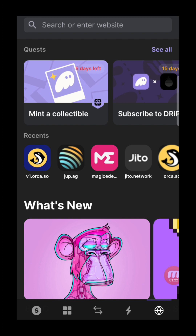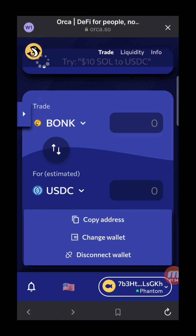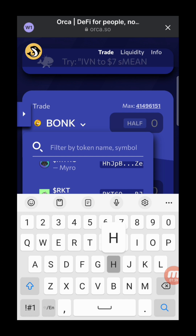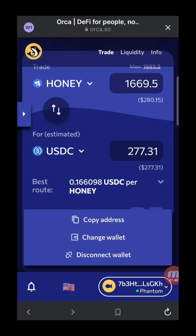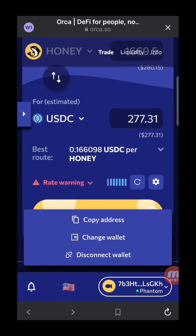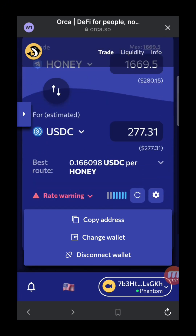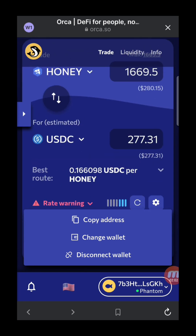You can use JLP or Orca to swap your tokens. I'll use Orca here — you just need to connect your wallet. Since I've already connected my wallet, you can search for Honey token here as well. We can maximize the amount, so it's 277.31 — that's the amount we're able to swap. You can trade here on the DeFi site as well, so let's go back and compare rates.